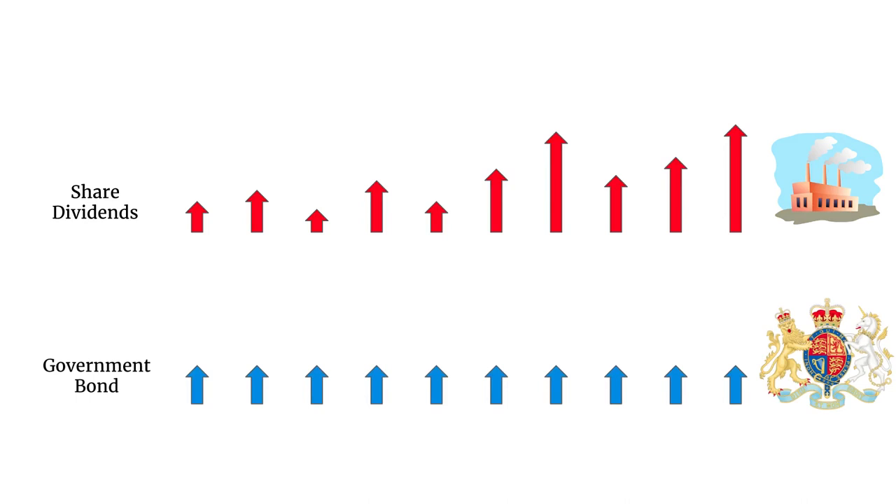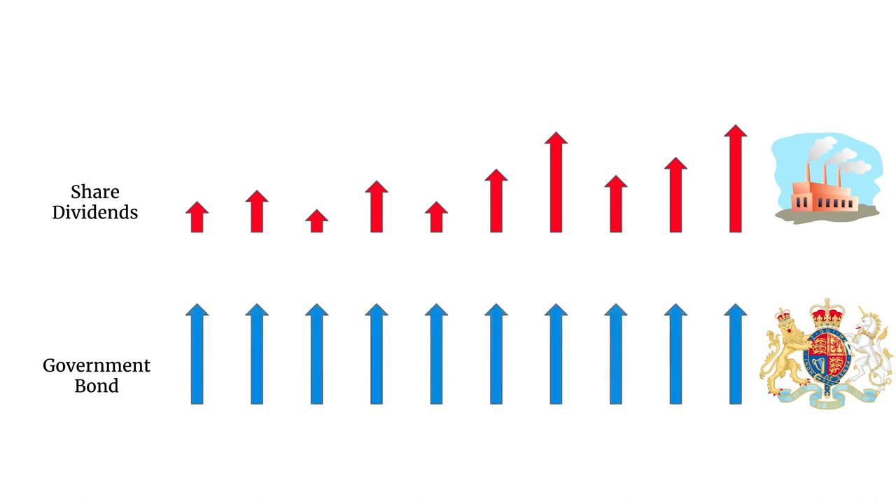Alternatively, you could buy a government bond, which is guaranteed by the government — and the government can usually print money. So if your government has a very good credit history, like the US or the UK, in theory you can't make a capital loss on those bonds. But government bond payments are much lower than share dividends, so you might be willing to take the extra risk of shares because they're growing and much bigger. But if the rate of return on government bonds increases, those volatile share dividends become much less attractive, and an increase in the risk-free rate pushes down share prices.